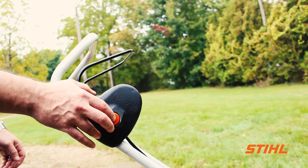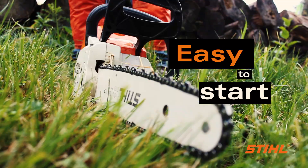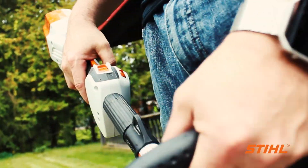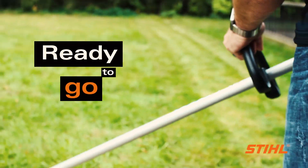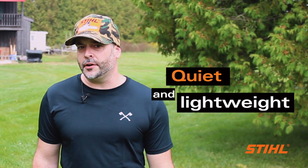Let's review some of the benefits of battery units. Battery units are easy to start. Regardless of the unit you are handling, whether it is a chainsaw, a blower or a trimmer, all you need to do to start your tool is release a locking mechanism, squeeze the trigger and you're ready to go. Another great benefit of battery tools is that they are quiet and lightweight and are perfect for use in noise sensitive areas.